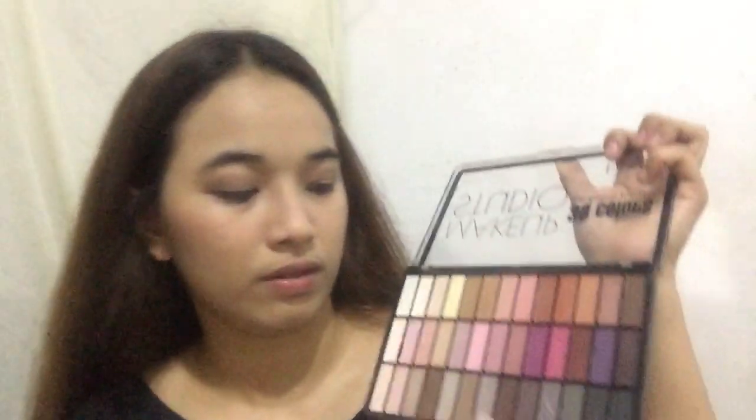Maglalagay din ako dito pa. For me, dahil di tayo masyadong katangusan, siguro I will be using this one to highlight my nose line — dito lang, ganyan siya. Yung ginamit ko lang din sa lips ko. Control lang kung gusto niyong maglagay ng nose line — lagyan din sa gilid para hindi siya mahalat, para pag malayuan na-highlight pa rin yung nose line.